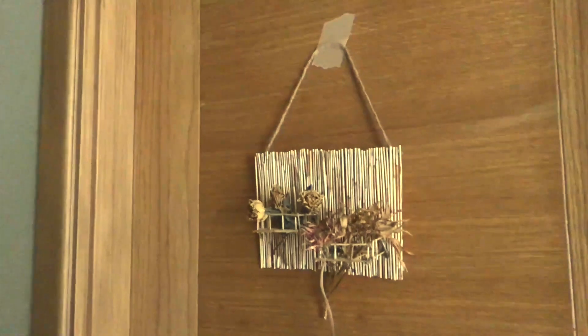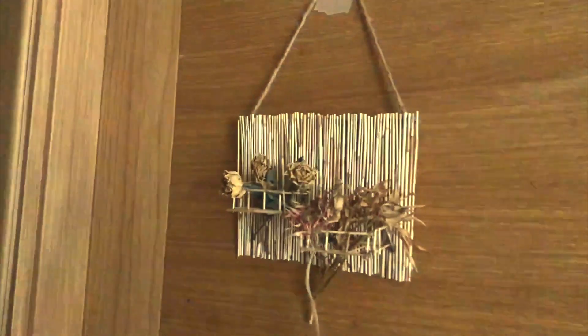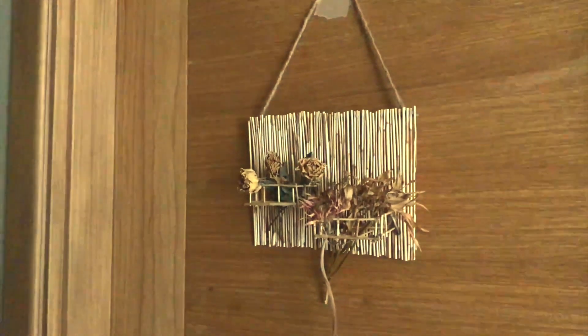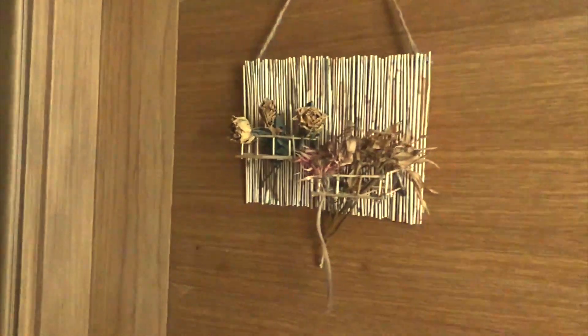So, this is the door to my bedroom. I have a bamboo thing that I made to hang my air plants, but they died, so I just used this to keep some dried flowers.